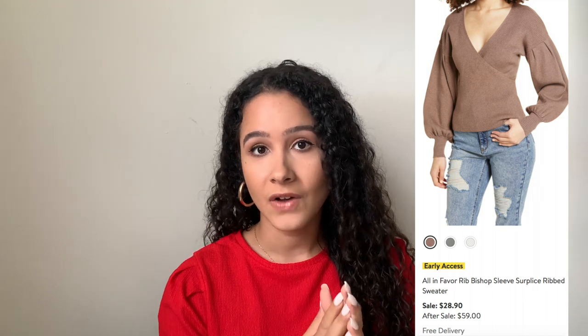Next, getting into tops. This first top is a beautiful brown top that reminds me of the cream-colored top I got from Aritzia in my last video — just a different color and slightly different style. I really like the sleeves on this top. If you've been following me for a while, you know I love sleeves like these, and that was one of the main reasons I added it. I love that it comes down into a V and is a little bit slimmer at the waist.